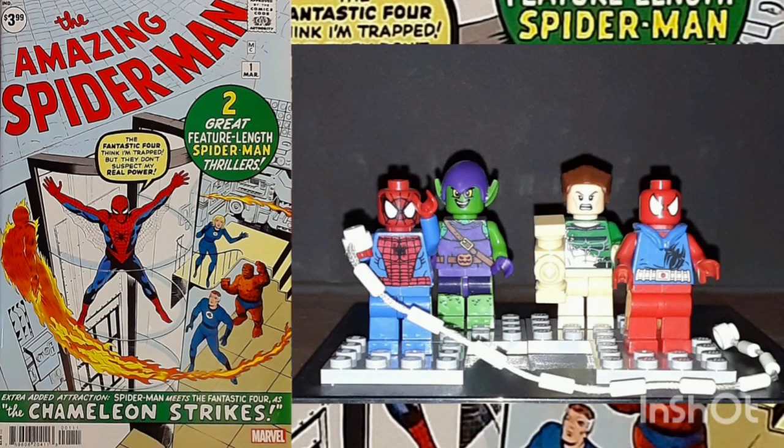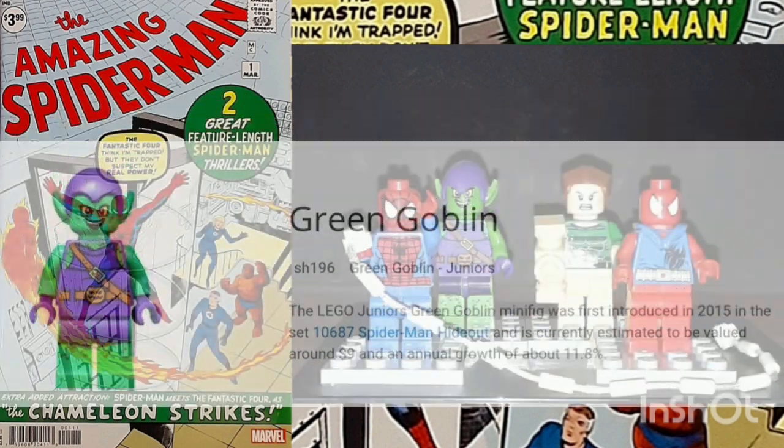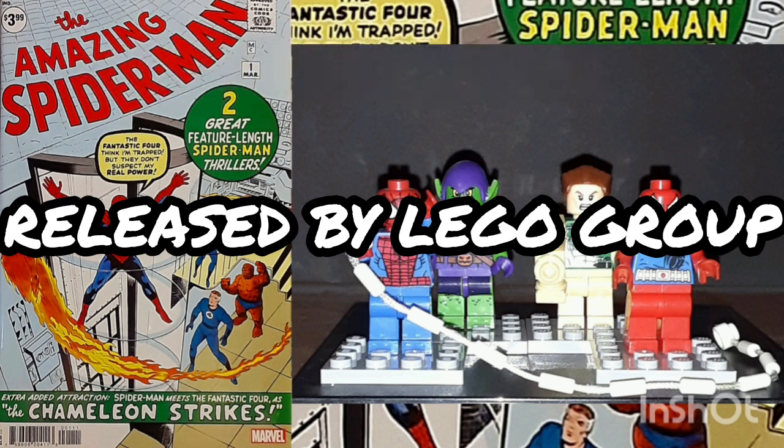And last but not least is the Green Goblin, introduced in 2015 in the Spider-Man Hideout set. All four of these minifigs are genuine Lego, and were released by the Danish toy company, Lego Group.